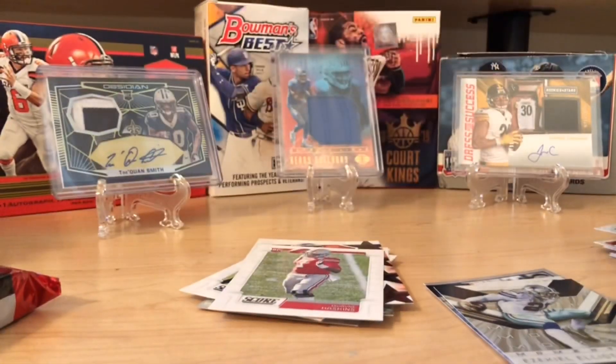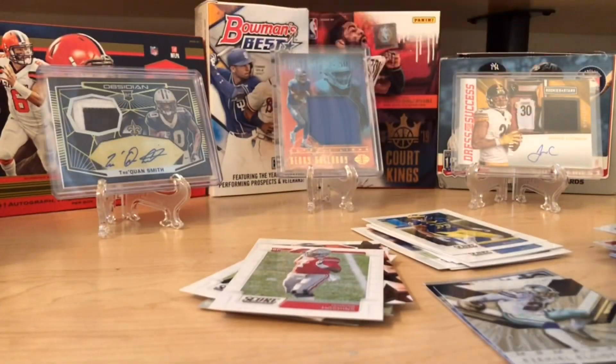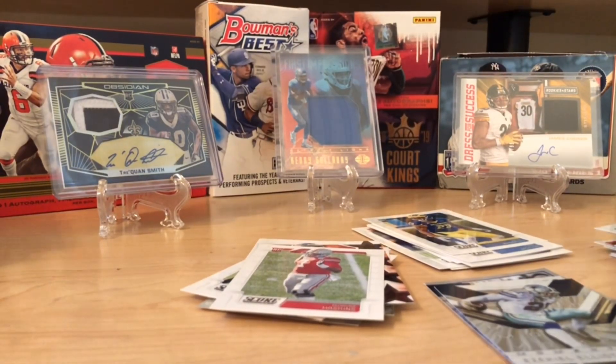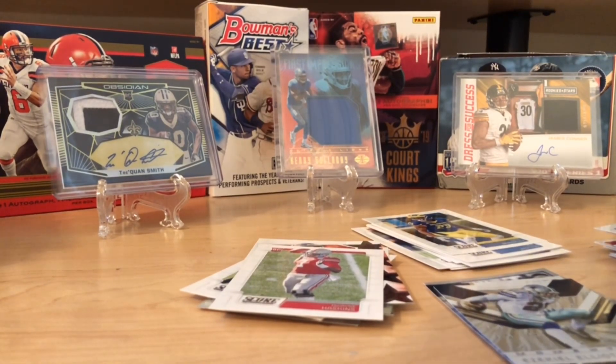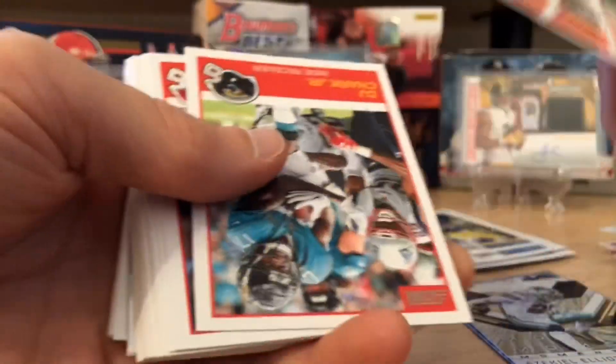So there we go with that, and then we're on the last pack. Let's hope we get an auto in here. If not, I'm pretty happy with what we've gotten so far — and someone else will be getting an auto in that box.